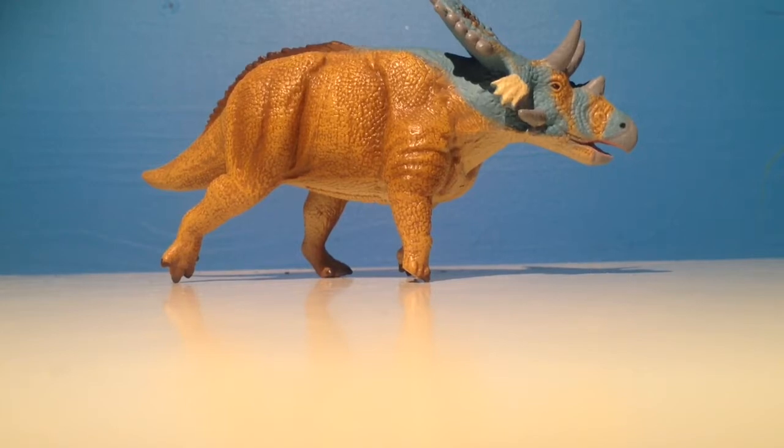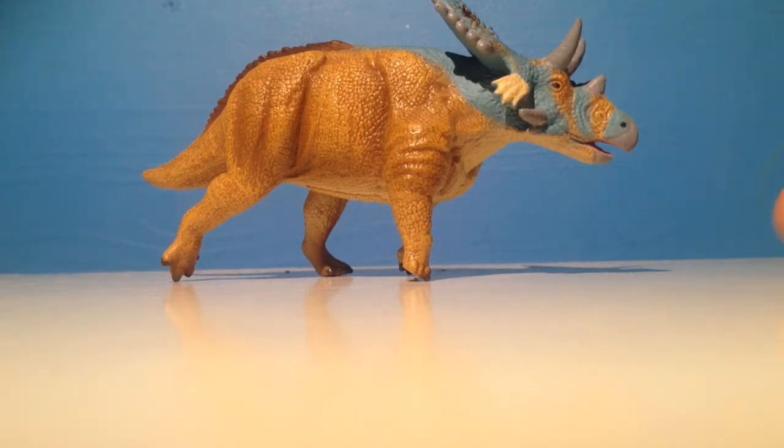Mercuriceratops was a ceratopsian. Its name means Mercury Horned Face. It was from Montana in the United States and in Canada it's from Alberta. It's from 77 million years ago, from the late Cretaceous. It was 6 meters long and it weighed 2.5 to 2.7 tons, so quite a big animal.